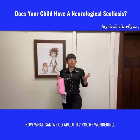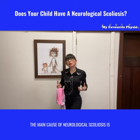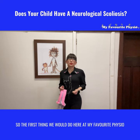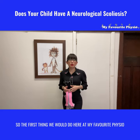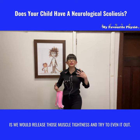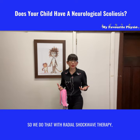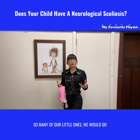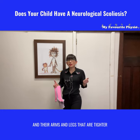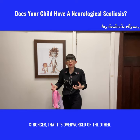What can we do about it? The main cause of neurological scoliosis is this muscle imbalance. So the first thing we do here at My Favourite Physio is we release that muscle tightness and try to even it out. We do that with radio shockwave therapy — we apply it to the back muscles, arms, and legs that are tighter and pulling to one side, or overworked on the other.